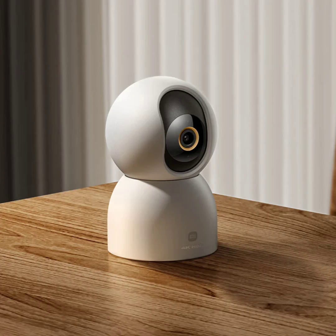Xiaomi has unveiled its latest home security offering, the Xiaomi Smart Camera C700 in the Chinese market. This flagship camera boasts a number of impressive features, including 4K resolution, local AI processing, and a wide range of connectivity options.